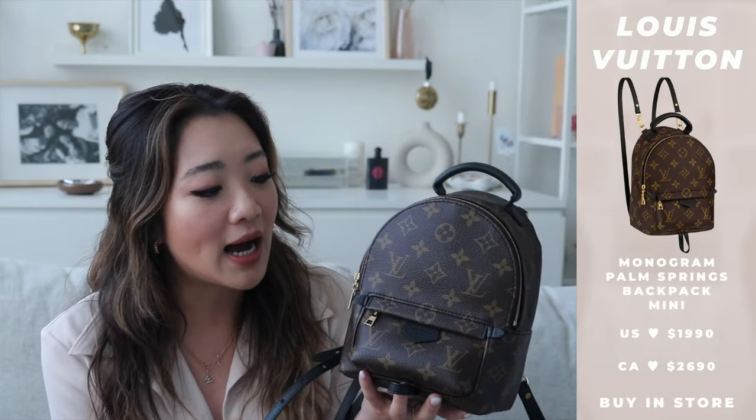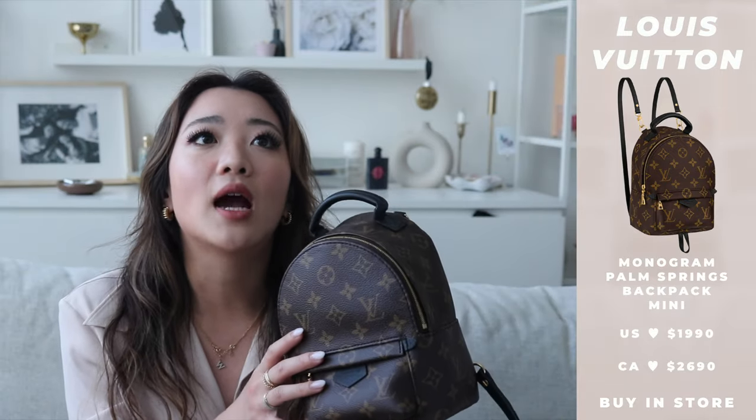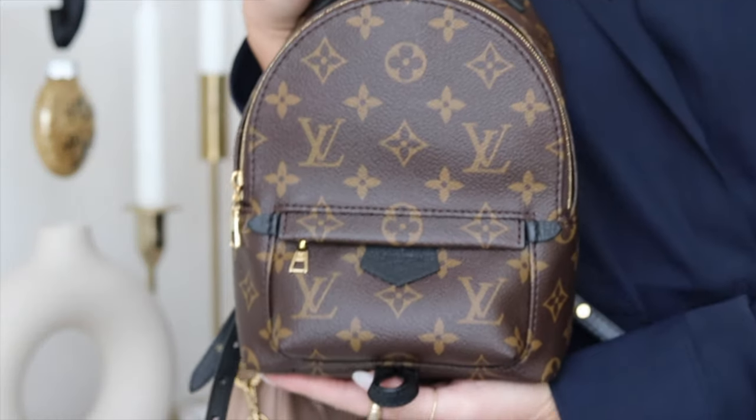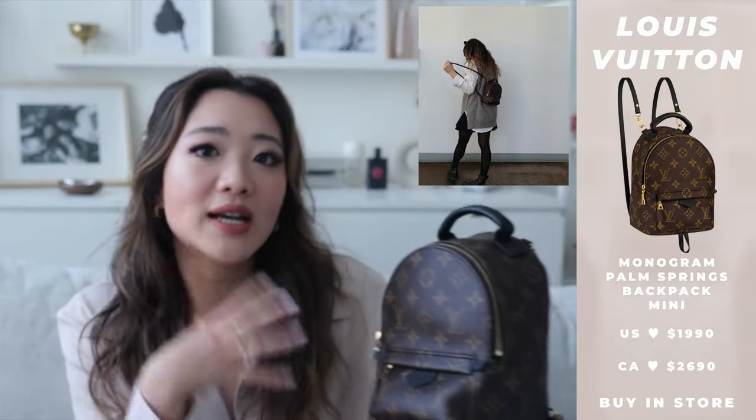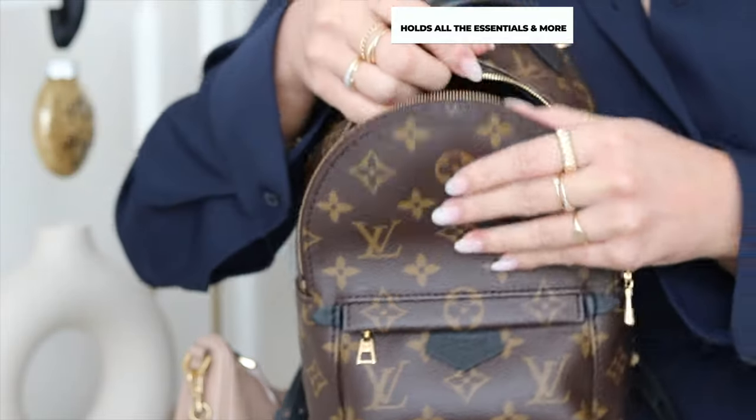The next bag is the LV little backpack — I wanted this bag for the longest time. I haven't had as many chances to wear it because I got it during COVID. The only thing I'd say is that being a backpack, it lends itself to more casual outfits. Compared to the Prada re-edition which I can wear with sweats or a classy dress, I would not show up to a bridal shower with this backpack — it's just not as versatile across all looks.